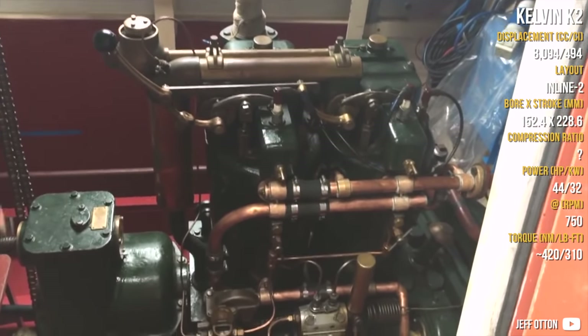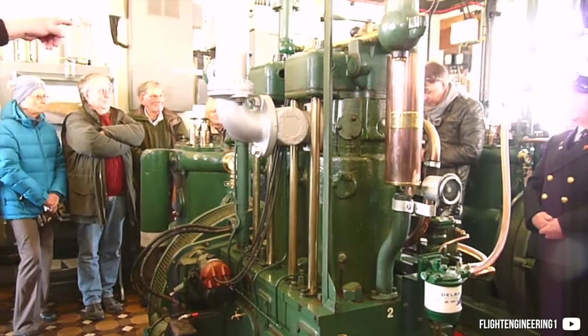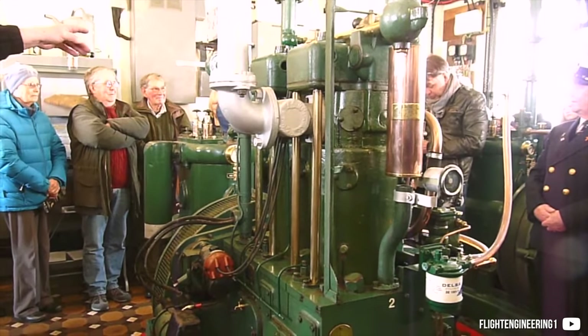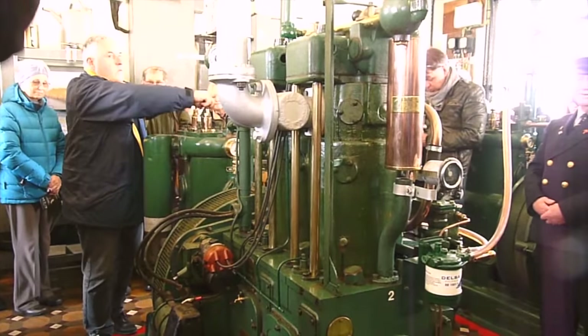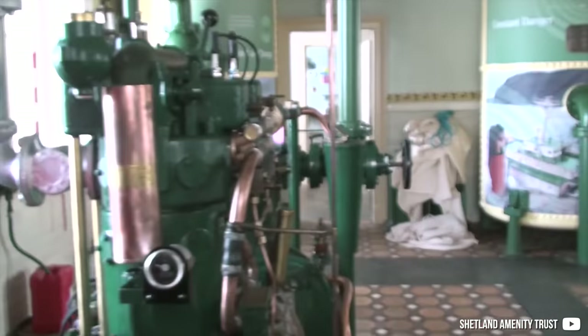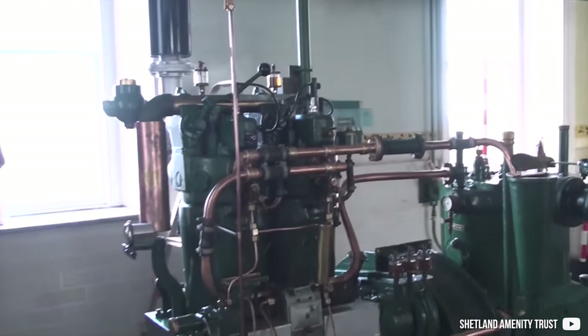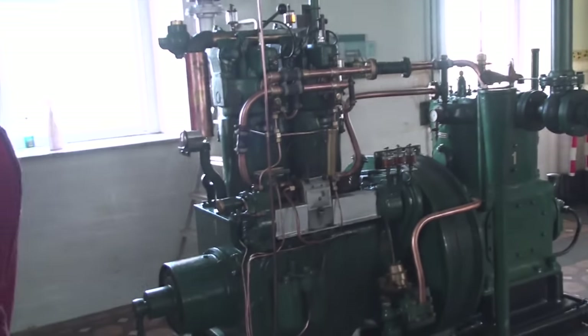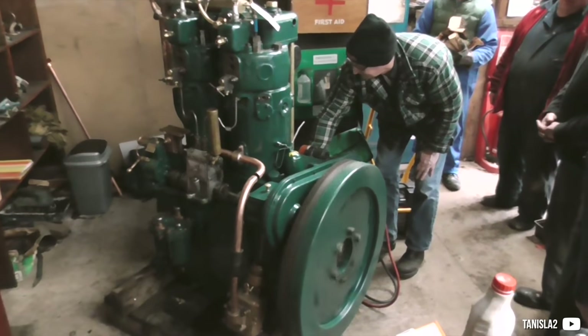The Kelvin K2 was made by Kelvin Diesels in Scotland. This K2 was a twin-cylinder engine and was actually the first diesel engine the company produced. Kelvin Diesels is a former unsuccessful automobile manufacturer that now specializes in diesel marine engines for fishing boats and small trucks. The K2's usable rev range is from 160 up to 750 RPM, and it weighs about 1.36 tons. It was priced in 1964 at about 9,800 euros, or around 28,000 euros in today's money.